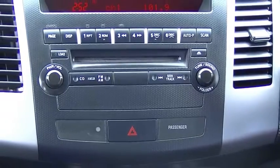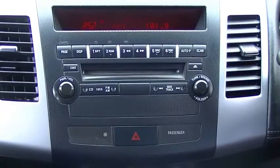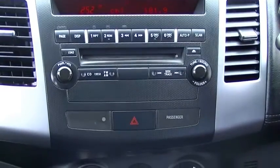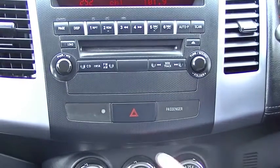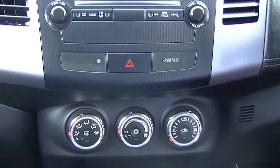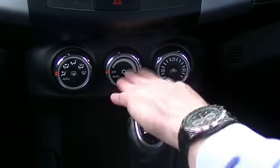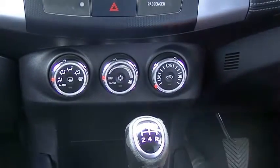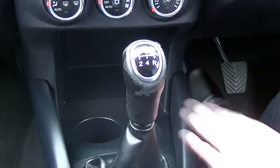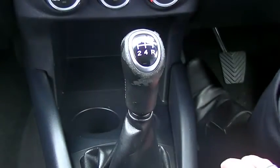Moving back through the centre console — there is a clear display showing the current time and radio station, tuned to Fox FM today. We have a 6 disc CD stacker built into the dash. Moving down, there is the hazard button and a seatbelt warning for the passenger. Air conditioning controls with nice big easy-to-use dials. A storage compartment for your phone or wallet, a cup holder, and a 12 volt socket great for charging your phone. The 5 speed manual transmission gear lever is here as well.